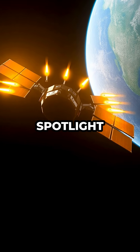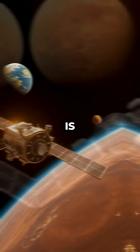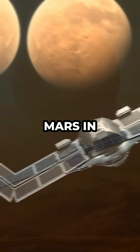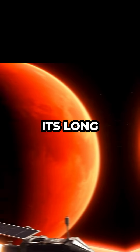NASA's Europa Clipper mission is taking the spotlight as it embarks on a groundbreaking journey through our solar system. Launched in late 2024, the spacecraft is already making headlines for its ambitious plan to perform a close flyby of Mars in March 2025. This maneuver isn't just for show — it's a crucial step that will slingshot the Clipper onto the perfect path for its long voyage.